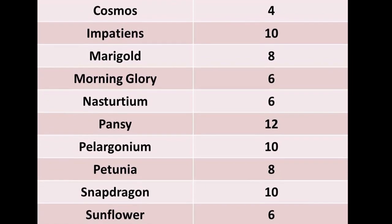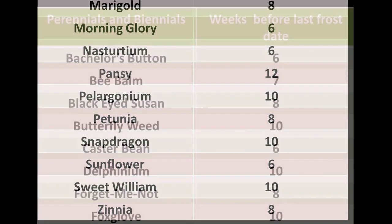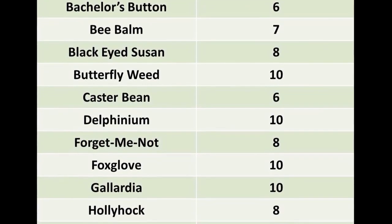Calendars that use actual dates instead of the last frost date are quite useless, because they're specific to a certain location. It's much better to find a list that uses the last frost date.